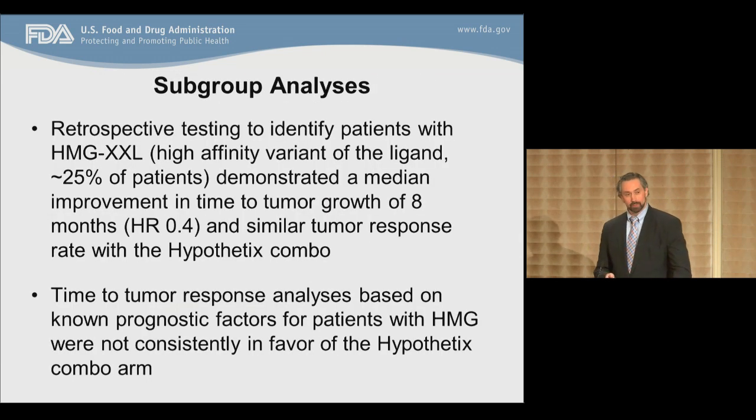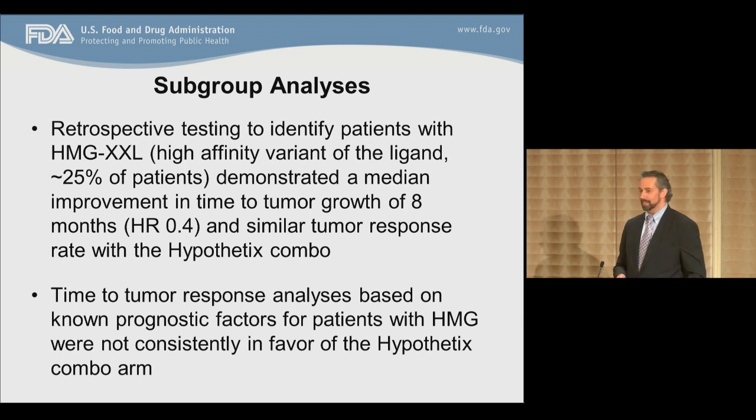On subgroup analyses, retrospective testing to identify patients with HMG XXL — a high-affinity variant of the ligand — found in approximately 25% of patients, demonstrated a median improvement in progression-free survival of 8 months with a similar tumor response rate for the Hypothetics combination. However, the time-to-tumor-response analyses based on known prognostic factors for patients with HMG were not consistently in favor of the Hypothetics arm.